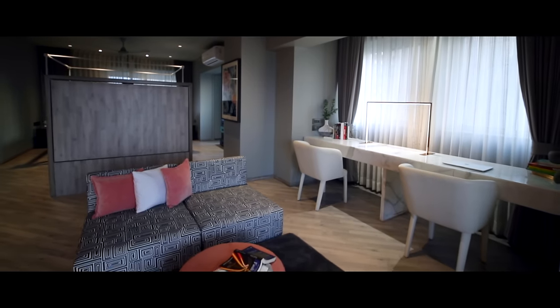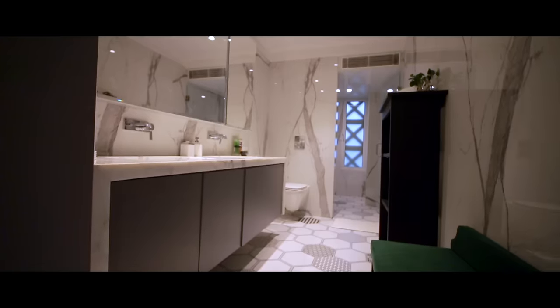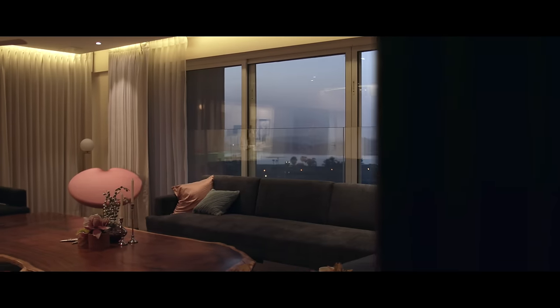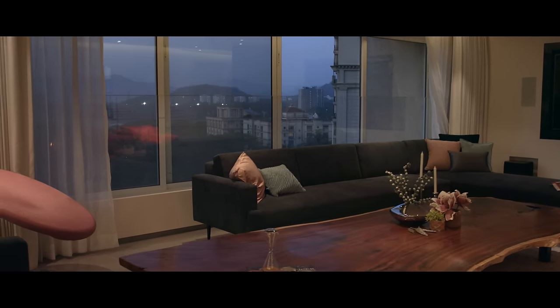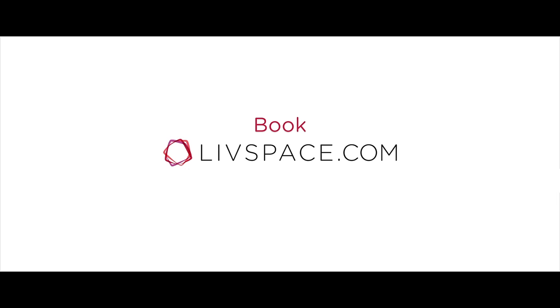Every space has a utility, it has a function. The most exciting part of this project was that the client gave me complete independence to do whatever I liked with it. Like this video? Don't forget to give it a thumbs up! Subscribe for new home tours, interior ideas and more every week!